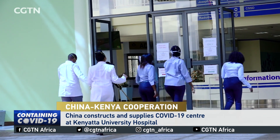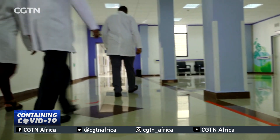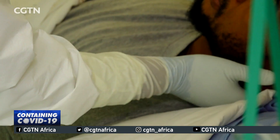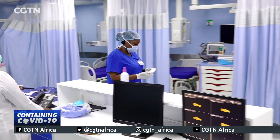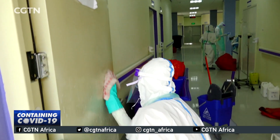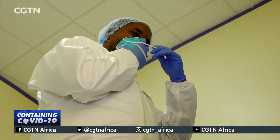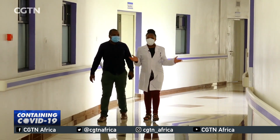These doctors and nurses have been helping patients battling COVID-19. Before 2020, they had read books and studied theories about coronaviruses. But for the last 12 months, they have been helping real COVID-19 patients, with some falling sick themselves. The virus was first detected in Kenya in March last year, and since then, I have followed these healthcare workers as they interact and treat people battling the pandemic.